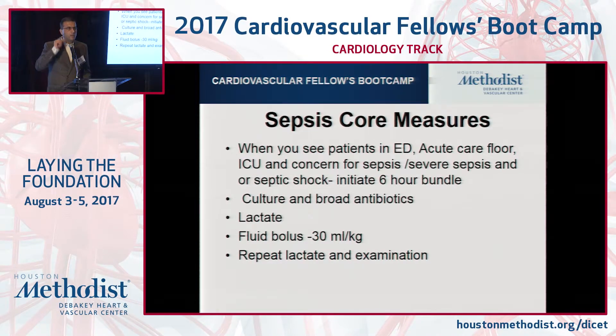Sepsis — why am I mentioning it? Because all the patients that we're dealing with are at very high risk of getting sepsis. Sepsis is becoming a core measure, just like MI core measure and heart failure core measure. You will see these patients either in the ED or acute care floor. They can get confused, have a temperature, an elevated heart rate, or breathing issues. Not everybody will be spiking a fever, but it can be a combination. In elderly patients, the first sign of sepsis was a confused patient.